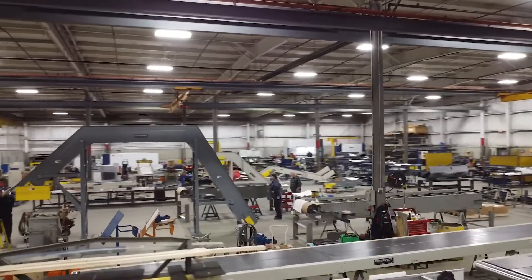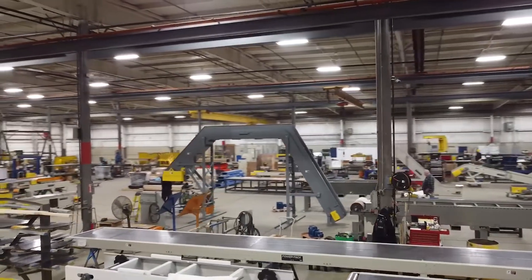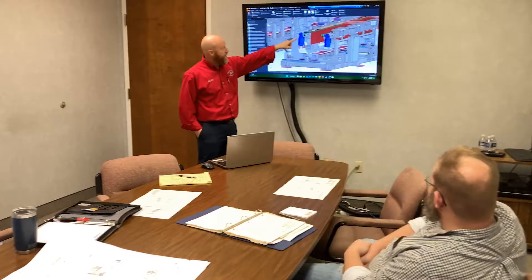PowerPak's expertise and experience, spanning three generations, guarantees performance and reliability. Our engineers focus on designing the system tailored to your company's requirements, allowing you to concentrate on the overall project.